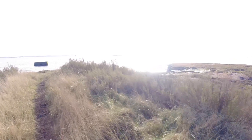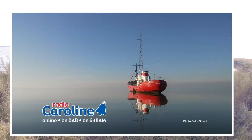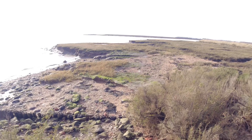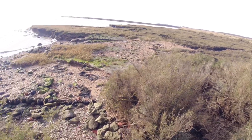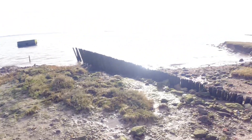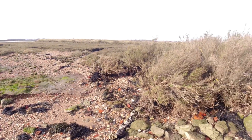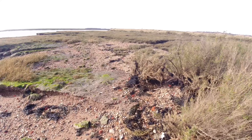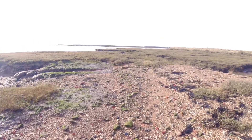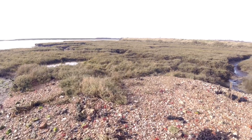Over there — I don't know if you can see it — that's the Ross Revenge, which is the ship for Radio Caroline. The idea is I'm going to operate on this little shingle spit here, this little shingle beach. I'll try and get fairly high up. I've got about an hour and a half maybe till high tide, but it's not spring tide so I'm hoping I'm going to be safe here and won't need to move. Hopefully there won't be anybody else coming down here.